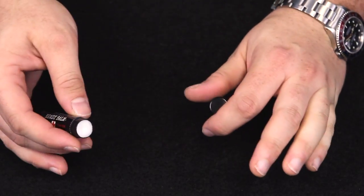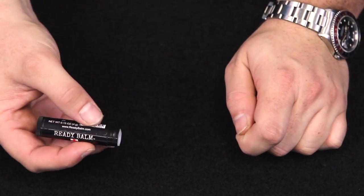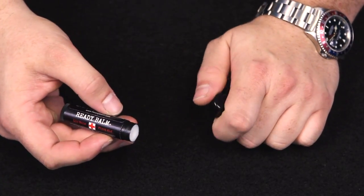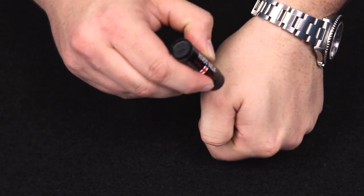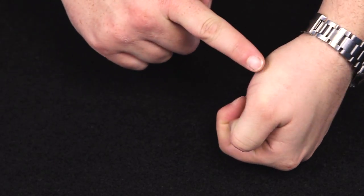Cracked skin is something anyone that's been out in the cold for a while can attest to the pain of. Ready Balm does address some common issues found in other balms and ointments, like melting in your pocket or making your lips all shiny. You can see here on my hand that we're not getting that glisten that you'll see with many other products on the market.